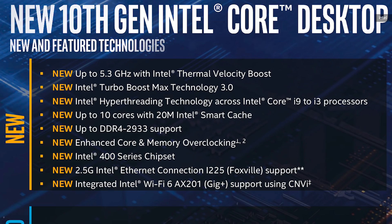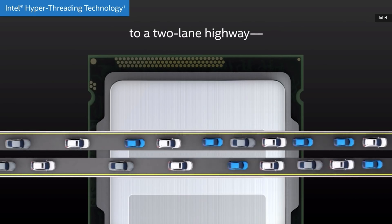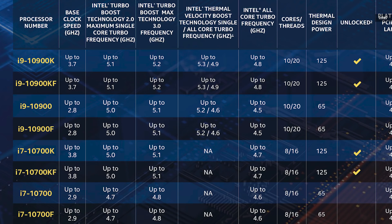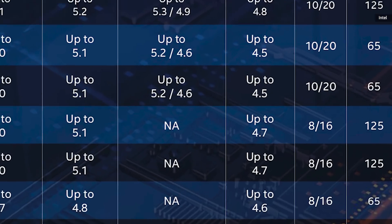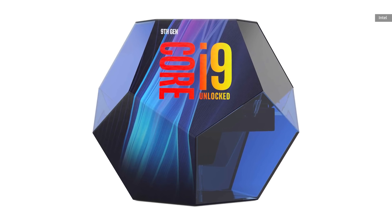Speaking of hyperthreading, the big news is that it is now enabled on every chip from the i9 all the way down to the i3 — no more weird market segmentation. Hyperthreading lets a chip sometimes run two instructions at once, and in the right workloads it can boost performance by about 25%. The i7 chips do lose the fancy Thermal Velocity Boost, but the top-line chips still have a boost speed of 5.1 gigahertz and 8 cores with 16 threads, which means the i7-10700K is essentially the same chip as Intel's i9-9900K, except it costs a hundred bucks less.